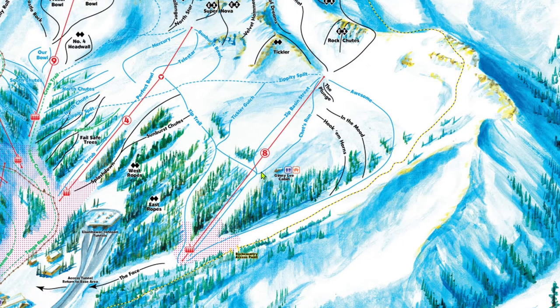Off of Chet's Run, you can access three blacks: The Plunge, In the Mood, and Hook'em Horns. They are all pretty wide open meadow-type skiing where you can usually find some nice powder. They run out to Awesome, so keep some speed up towards the bottom.